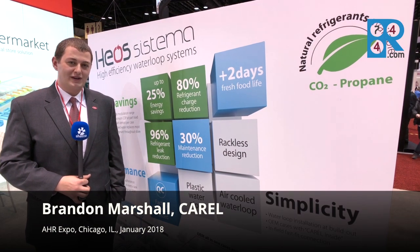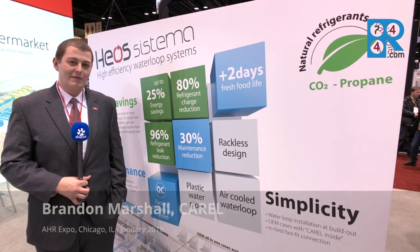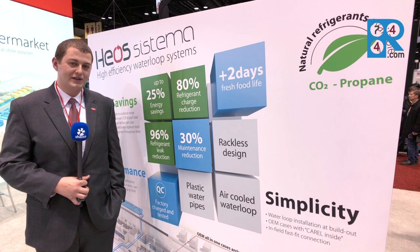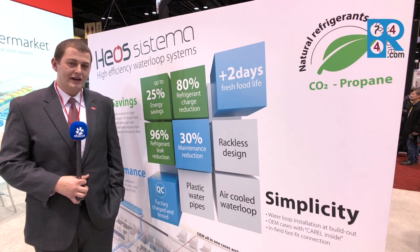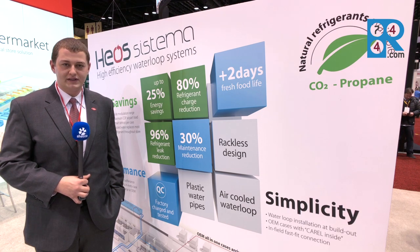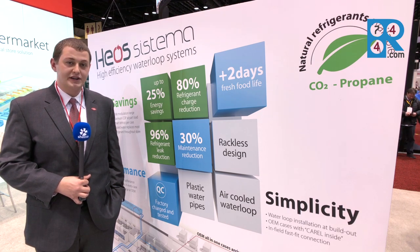Hi, I'm Brandon Marshall with Corel USA. We're located in Mannheim, Pennsylvania, and I'm here at AHR 2018 in Chicago to present HIOS Systema. HIOS has been available in North America for several years now, but we're now introducing the technology with green refrigerants — CO2 and propane.